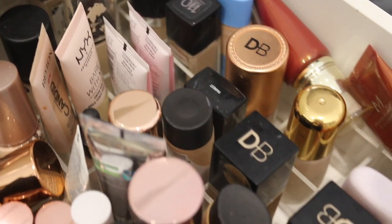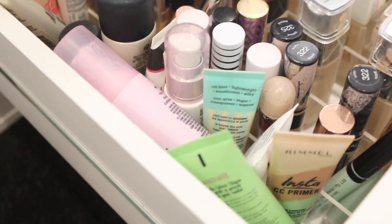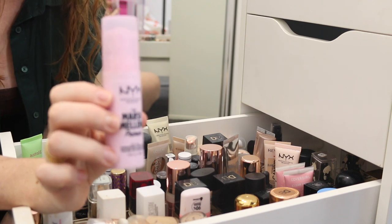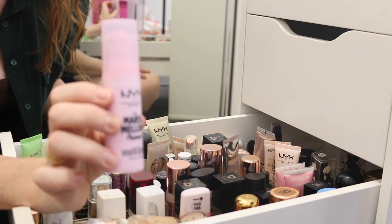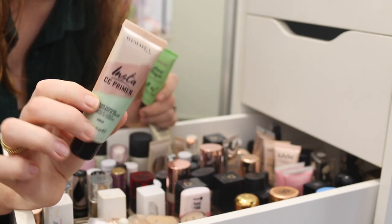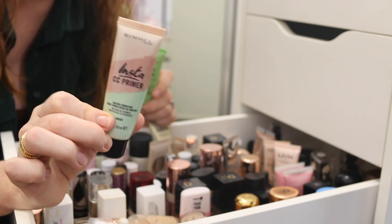We have got products everywhere. Let's start with something easy and do the primers. The NYX Marshmallow Primer is one of my absolute favorites — that is definitely going to stay. I've got the Rimmel Insta CC Primer, a color correcting primer. There's not much left, so I think I'll put this into my use-up pile.